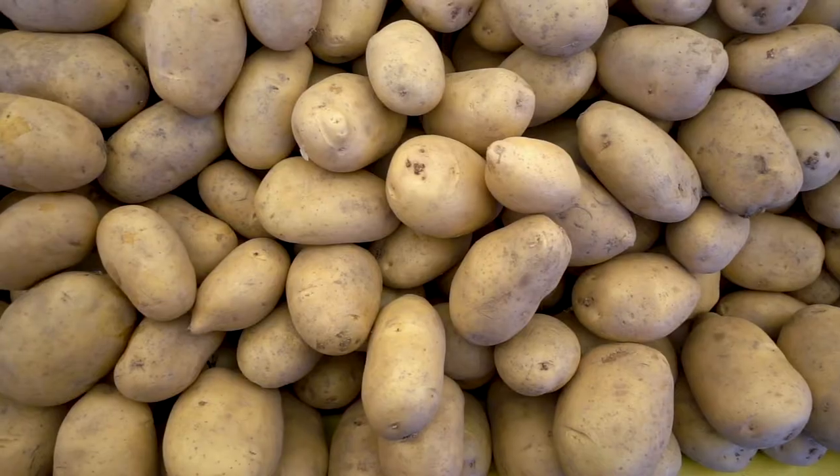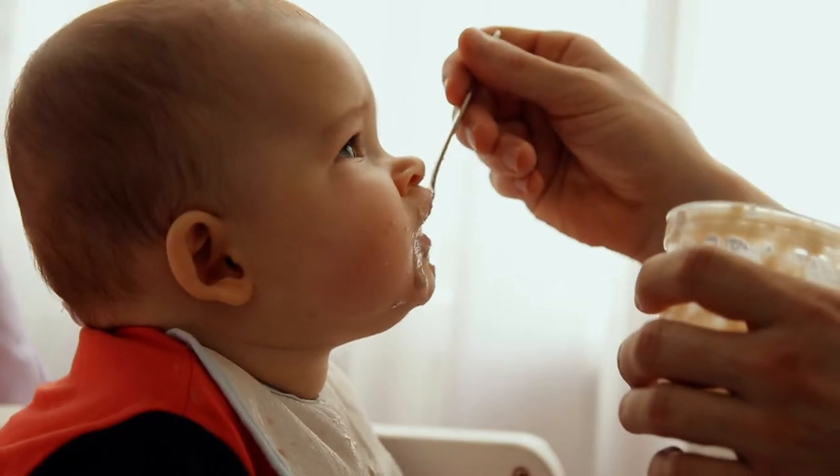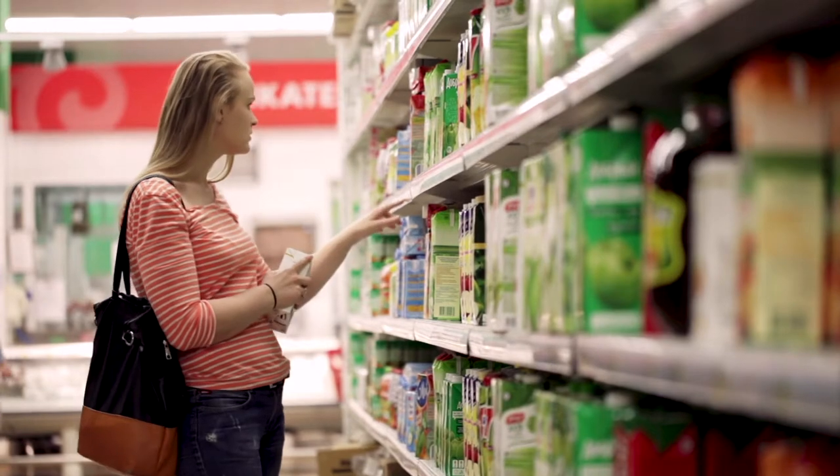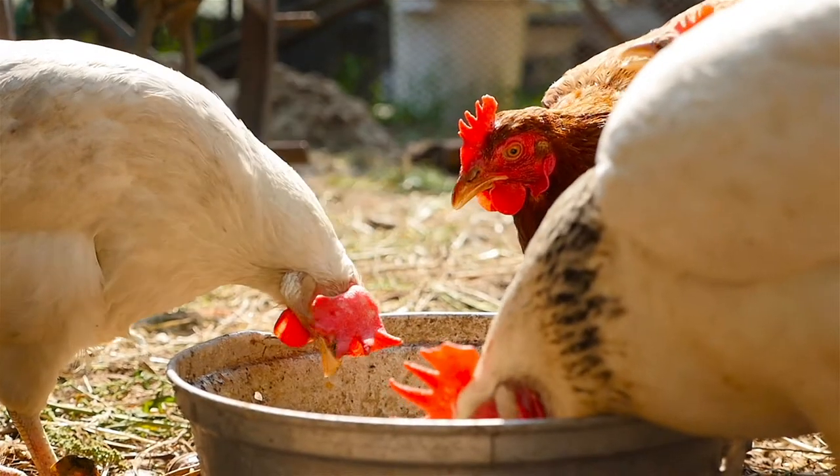Food is really important, obviously. We all eat and there's a lot of interest in nutrition. People are interested in finding out what's in their food that they're eating, where it's come from, and the ethical elements of that.